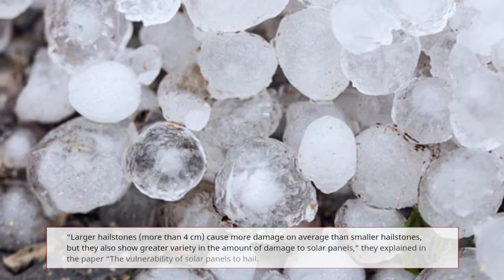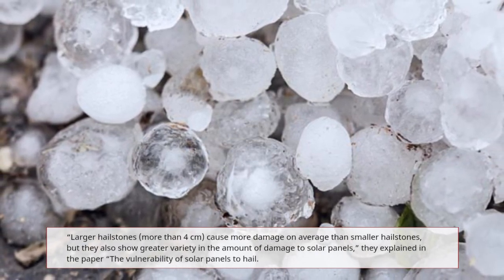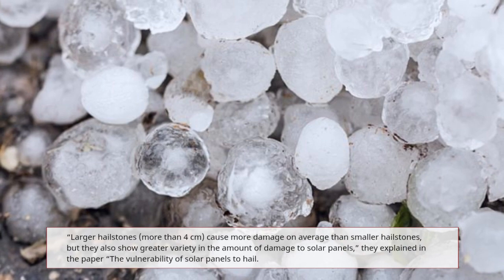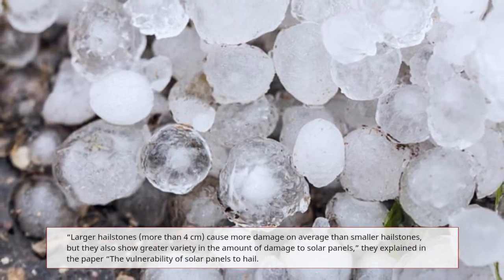Larger hailstones — more than 4 cm — cause more damage on average than smaller hailstones, but they also show greater variety in the amount of damage to solar panels, the researchers explained in the paper 'The Vulnerability of Solar Panels to Hail.'